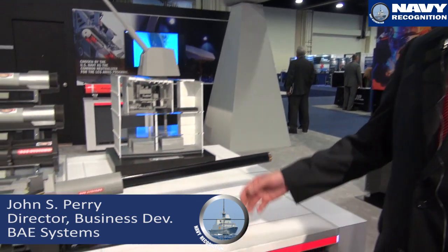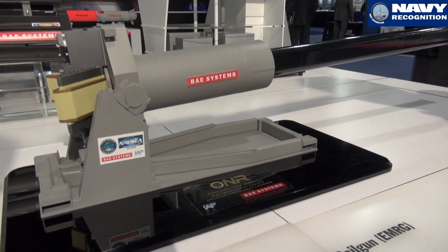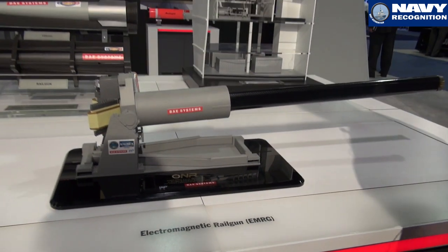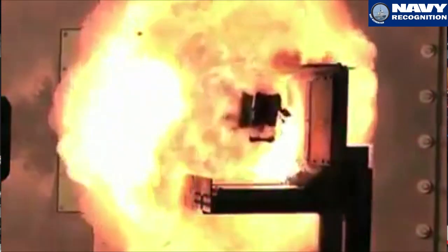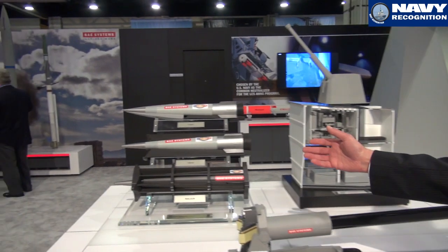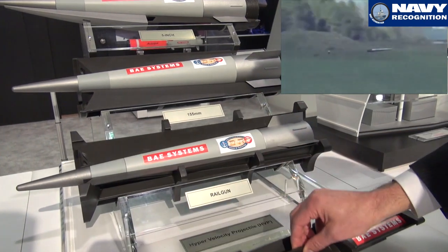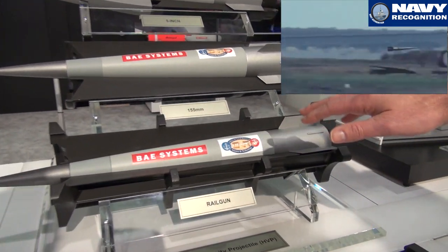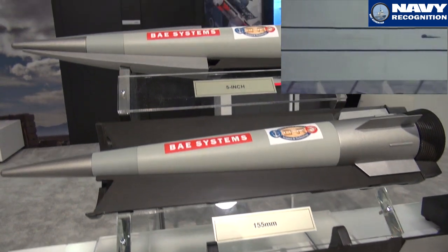I'm John Perry, Business Development Director for BAE Systems out of our Weapon Systems business. I'm here to discuss the electromagnetic rail gun. This is our current 30 megajoule electromagnetic rail gun we've developed in partnership with the U.S. Navy. This offers a capability to deliver projectiles out to ranges in excess of 100 nautical miles. BAE Systems is also working with the Navy in developing the hypervelocity projectile, which is illustrated here in full scale, and the system is suited for the rail gun.